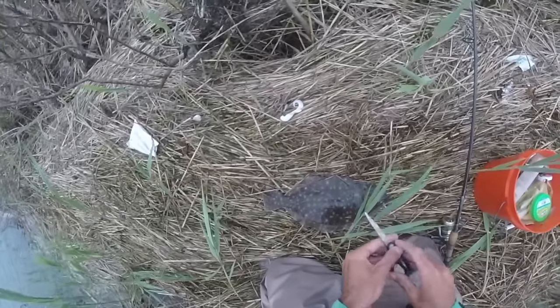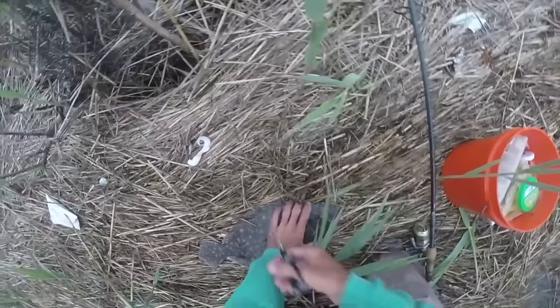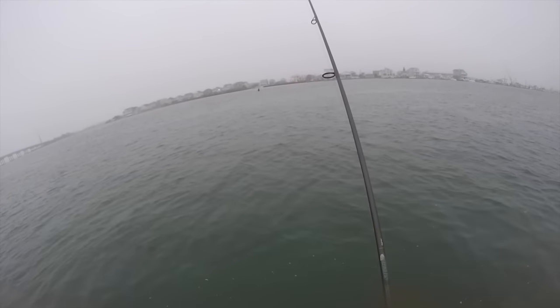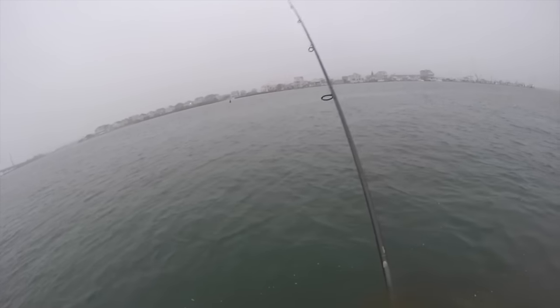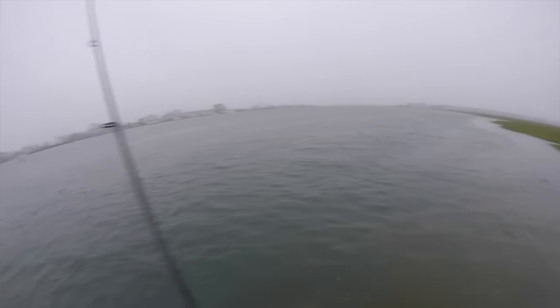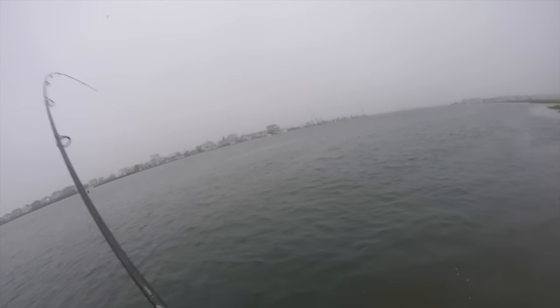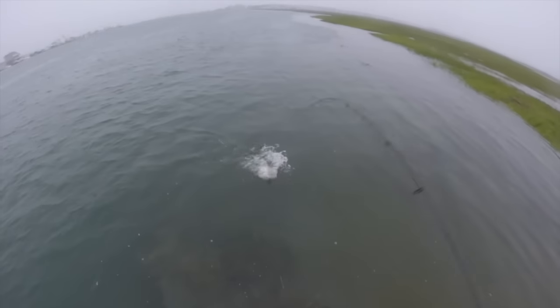I'm gonna bleed him real quick, then I'm gonna get back in the water. There's one — there's the flounder. Will he be a keeper is the question. Look at that — weakfish!